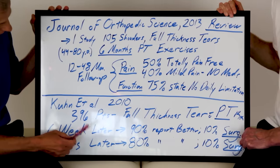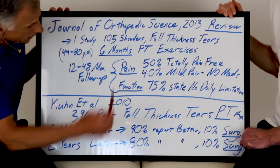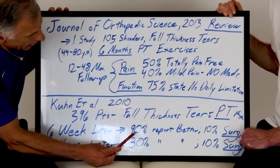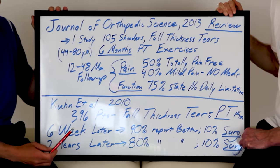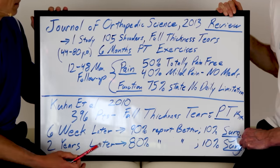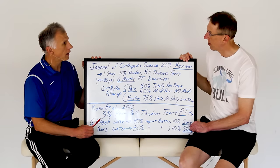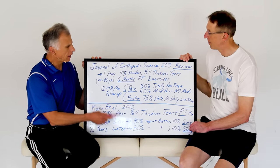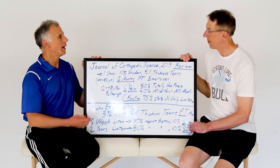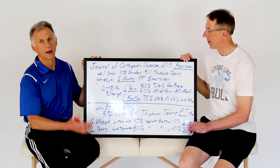The next study by Kuhn et al. in 2010 was a single study with 396 patients — a large study — all with full thickness tears who received six weeks of physical therapy treatment. Six weeks later, 90% reported improvements, and 10% chose to have surgery. They went back two years later: 84% continued to have improvement without surgery, and another 10% elected to have surgery at that point. So if you decide to take a conservative approach and it doesn't work out, surgery is always an option. And the stronger you get the shoulder before surgery, the better the results are probably going to be afterwards.